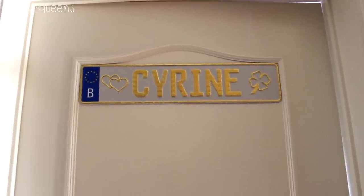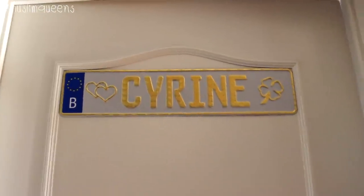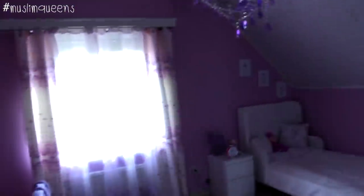To start, this plaque here was offered by her dad at a kermesse — a fair. He had it made for her there. So we put her nameplate here with her first name, and we stuck it on the door with double-sided tape. And then, welcome to the world of Cyril!